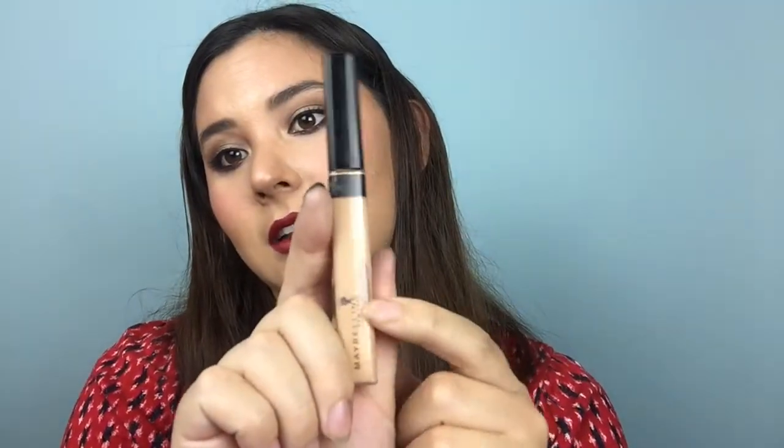I am currently almost done with my tube — you can see there are kind of holes and bubbles and whatnot. But I probably will pick up another one just for the fact that it is so affordable and it's so easy to use. It's really compact too, so you could throw it in a purse or your bag and carry it with you for touch-ups throughout the day.